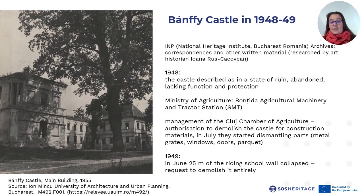So what happened to his castle in the meantime? The archives of the National Heritage Institute in Bucharest document the fate of the castle during this period, up to the late 1970s. From these documents, researched by art historian Joana Ruskakovian, we find out that in 1948 the castle was described as already in a state of ruin, especially the northern burned-down part of the ensemble, which was abandoned, lacking function and protection. Later, the property came into the use of the Ministry of Agriculture, which installed here the Boncida Agricultural Machinery and Tractor Station, later called Agricultural Machinery Station, part of the local collective farm.